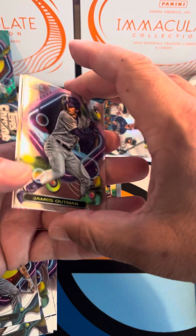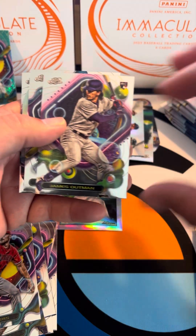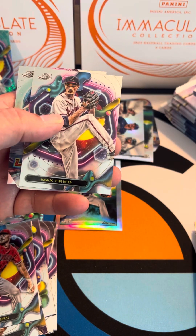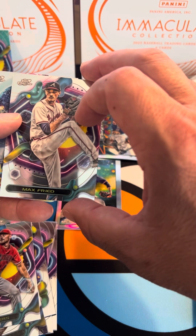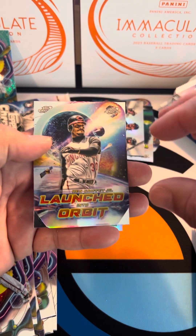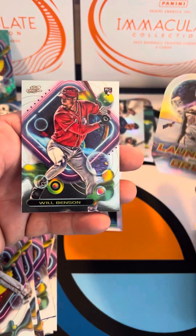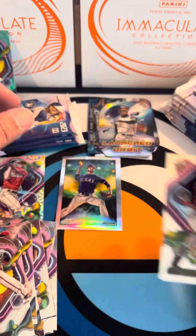Next pack — got a little die-cut, we've got a James Outman rookie. Another Brave — the Braves are just killing it this year, absolutely killing it, they've wrapped up the pennant. There's our Max Fried, and then we've got a Ken Griffey Jr. Launched into Orbit, and last but not least a Will Benson rookie card.